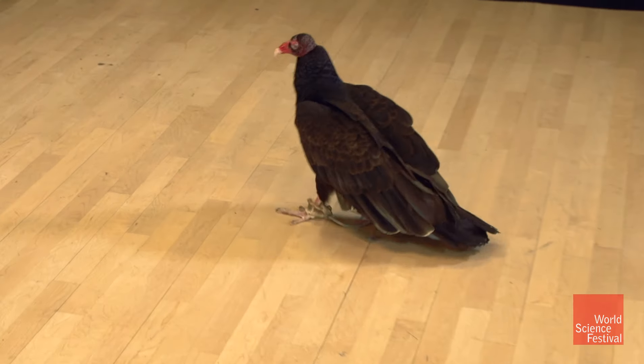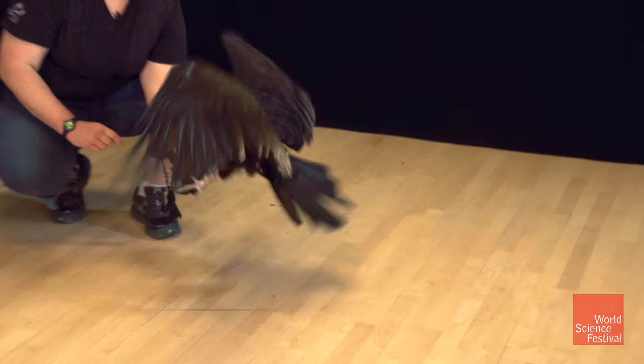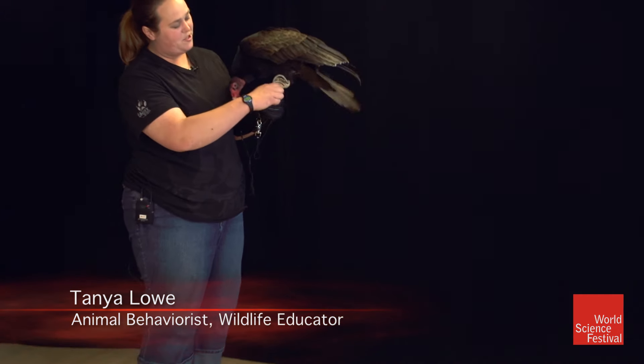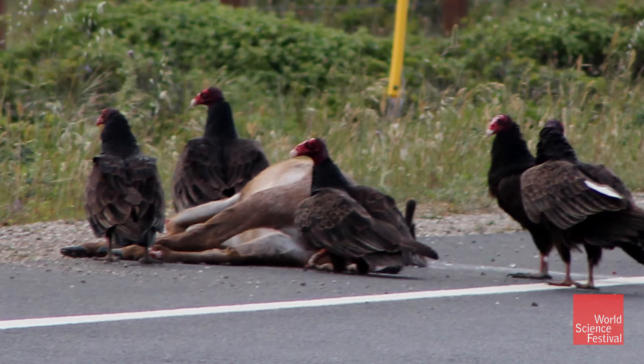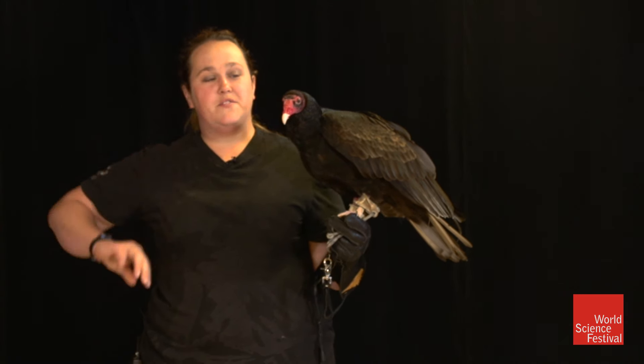Coming in right now is Barf. He is a turkey vulture. Because he is a scavenger, he has a couple of disgusting adaptations that help him to do his job. His job out in the wild is to eat decaying meat — things that other animals don't want to eat. And so he has what we call the three P's of turkey vulturedom.